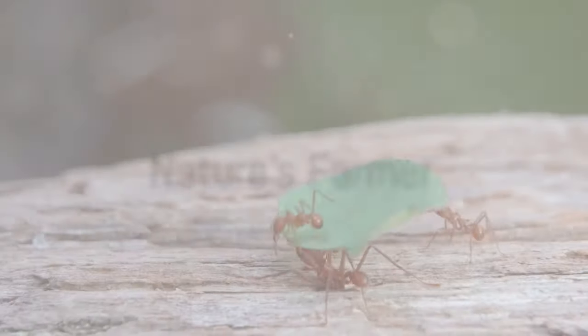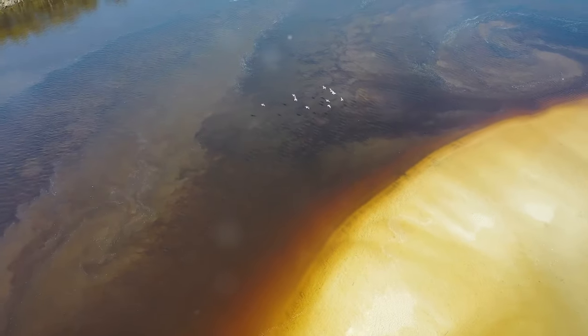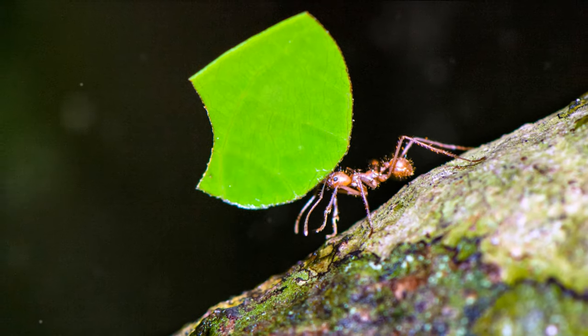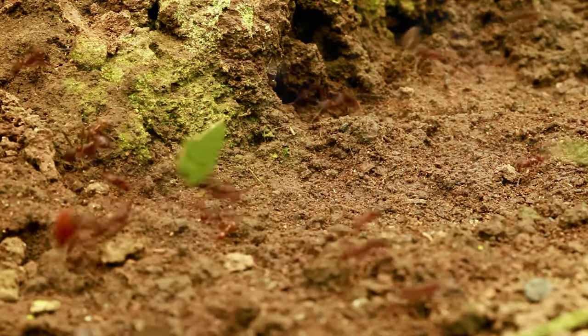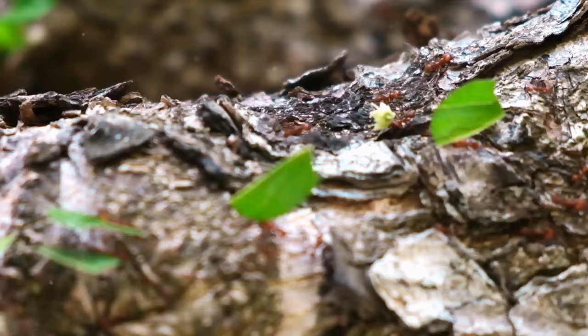Meet our first character, the industrious leafcutter ant. This tiny titan, not much larger than a grain of rice, plays a considerable role in the grand scheme of the Amazon jungle. The leafcutter ant, a small but mighty force, holds the title of nature's farmer, and for good reason. These ants are known for their iconic leaf-carrying processions, a sight that is both intriguing and mesmerizing.